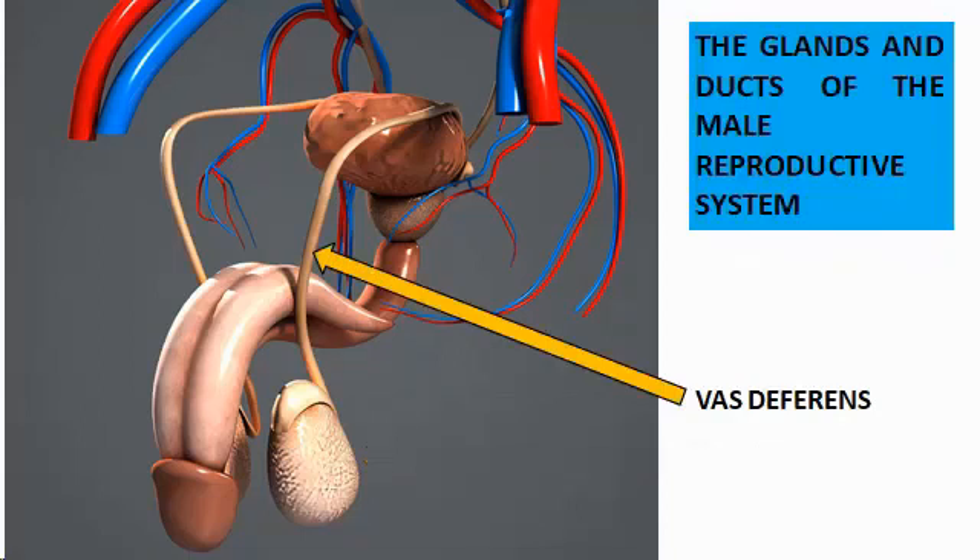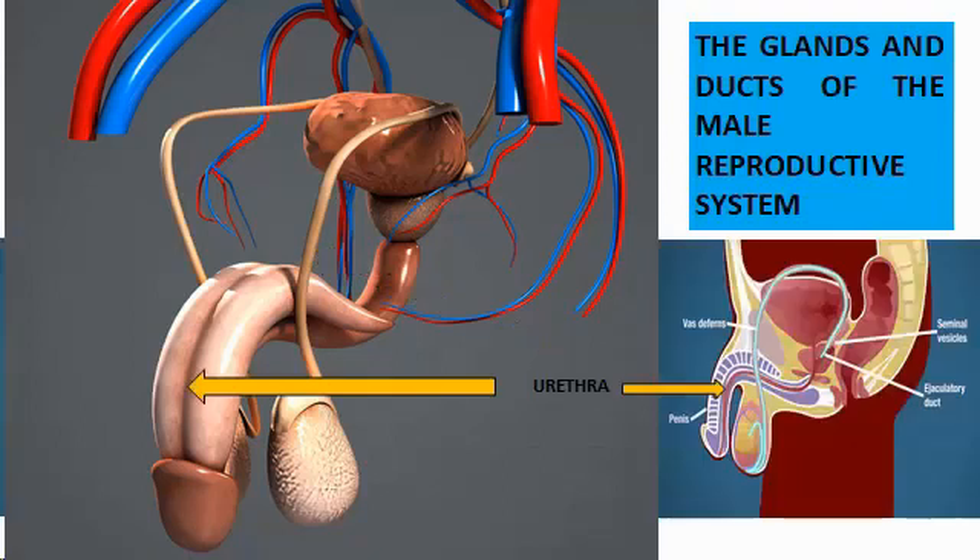The vas deferens is about 18 inches or 45 centimeters long and loops over the bladder. The second one is called the urethra. The valve within the urethra prevents the mixing of urine and sperm.